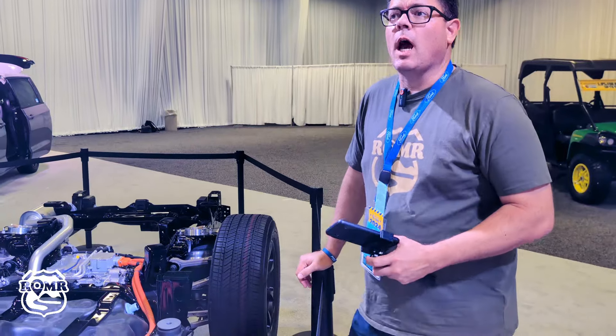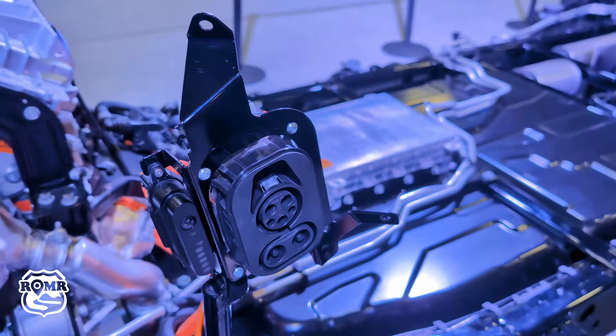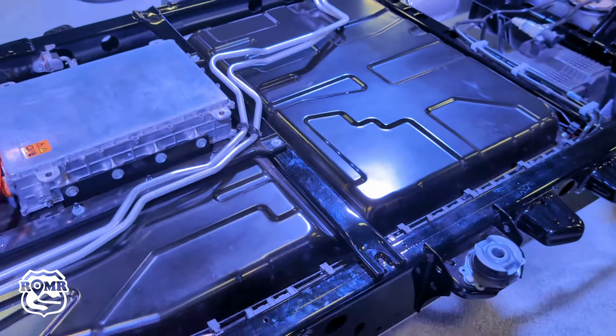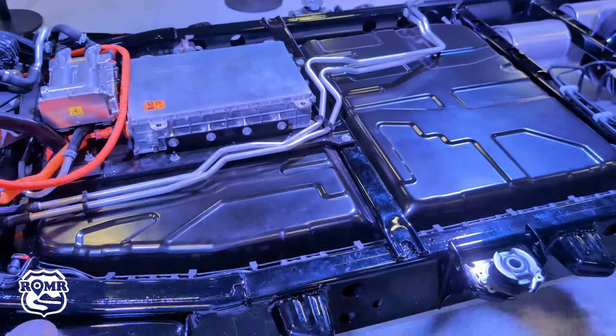It's a little easier to see the rear drive unit from back here. It also makes it easier to see the air system they've got going — airbags in the back, with a compressor at the very front and an air tank. Four-corner air suspension with an air tank.